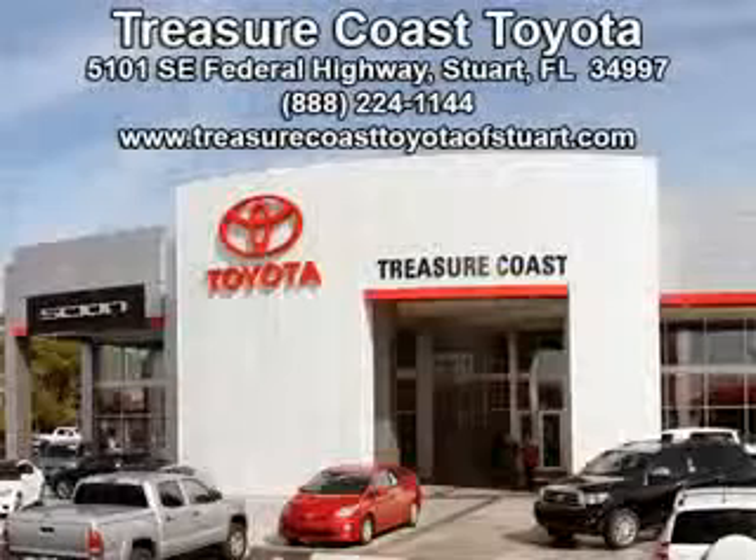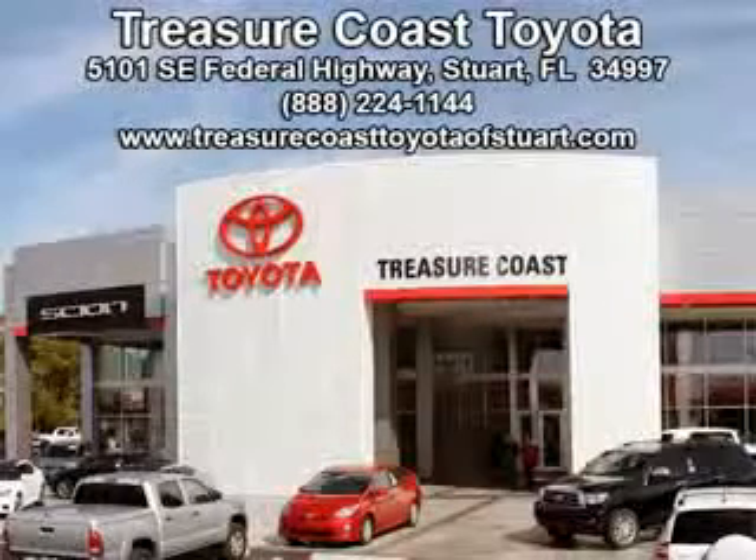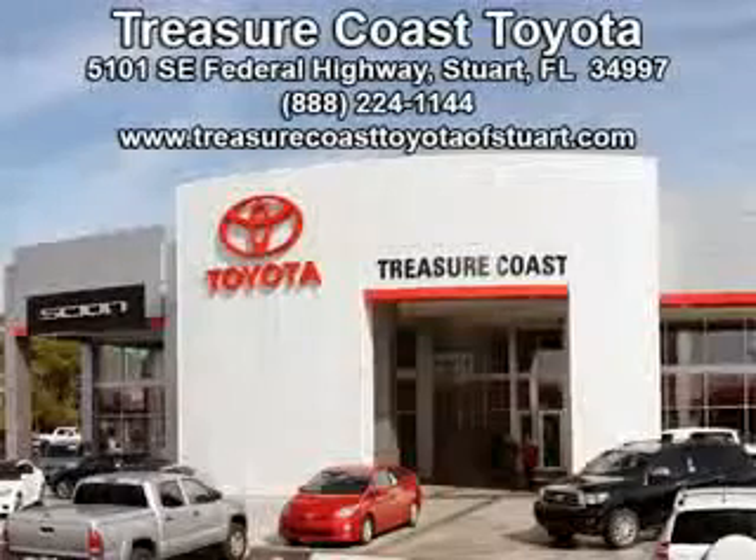Integrity is a pillar of our dealership. We don't just sell cars — we foster personal relationships. Our commitment to excellence is the reason 93% of our customers have said they would recommend us to their friends and family. Experience the difference at the family store, Treasure Coast Toyota.